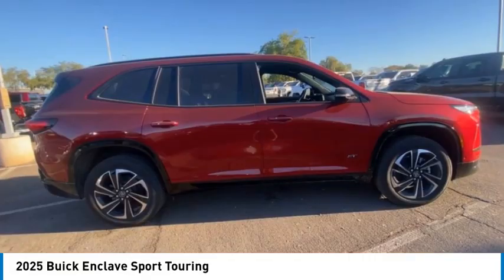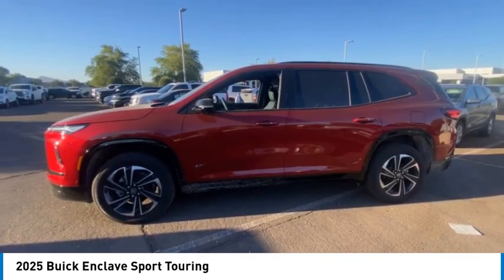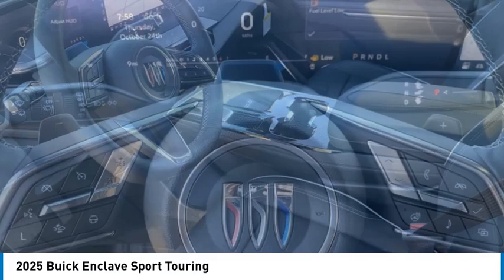Stop by and take a look at the 2025 Enclave. The Enclave offers three rows of seats standard. Not only is it roomy and stylish, but Buick really did its homework on this vehicle — they did not cut any corners.